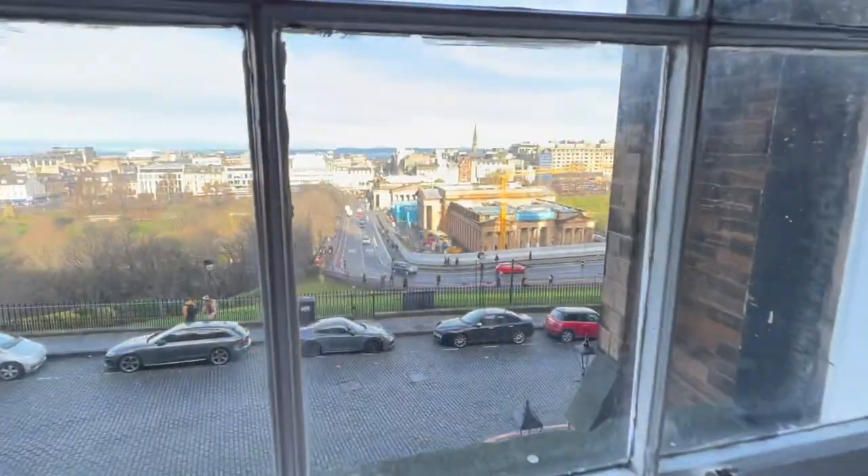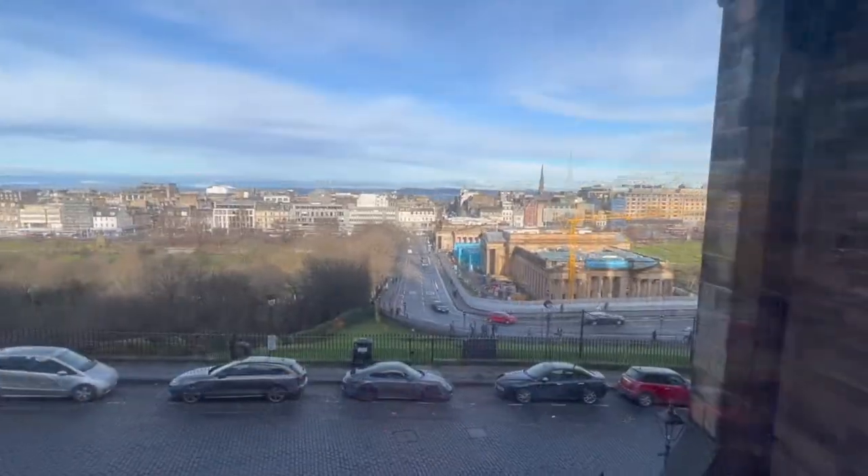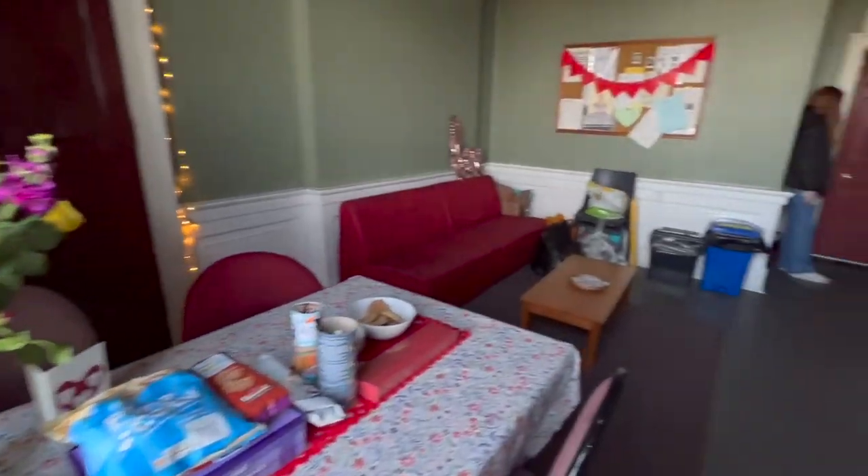Situated at the heart of the city, it is approximately an 11-minute walk to the George Square campus buildings and a 2-minute walk to Edinburgh Castle.